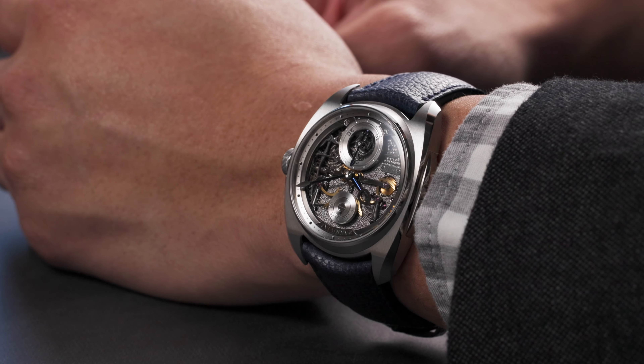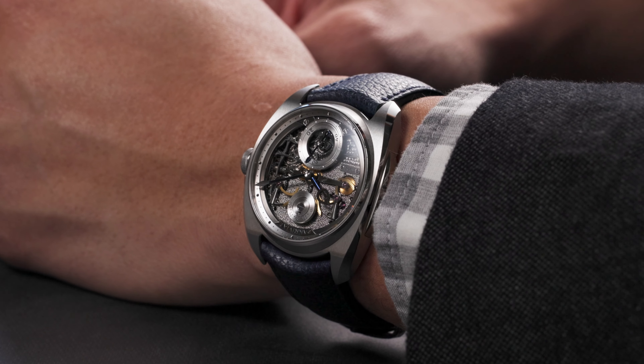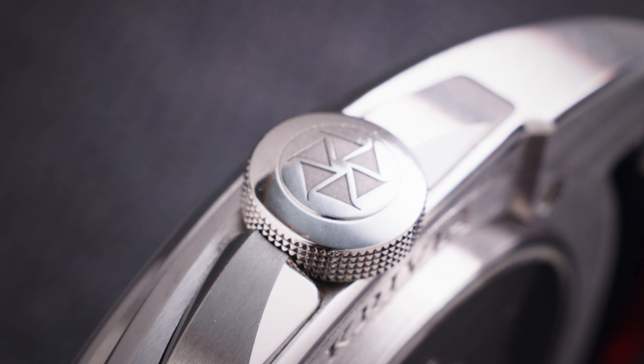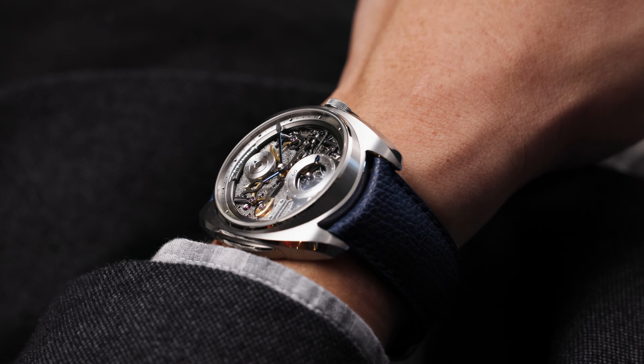Perfectly sized, the AK-06 shares the same distinctive 41mm case architecture as its predecessors, showcasing a mixture of finely brushed and polished chamfers, a recessed knurled setting crown, and an overall thickness of just 9.9mm.